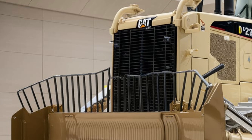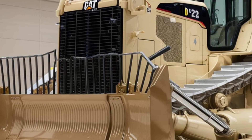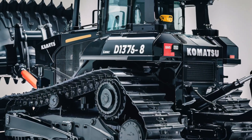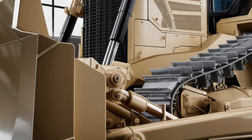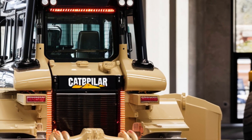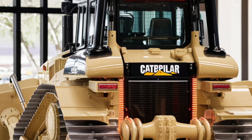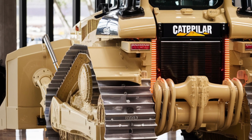Starting with the design, the 2025 Caterpillar D12 boasts a bold and futuristic look. It features a new aerodynamic body with sharp edges and a streamlined profile, designed not just for aesthetics but also for performance. The glossy, industrial-grade paint finish with Caterpillar's iconic black and yellow theme makes it stand out. Plus, the LED lighting system with continuous rear taillight strips and high-intensity front beams ensures maximum visibility, even in the toughest conditions.